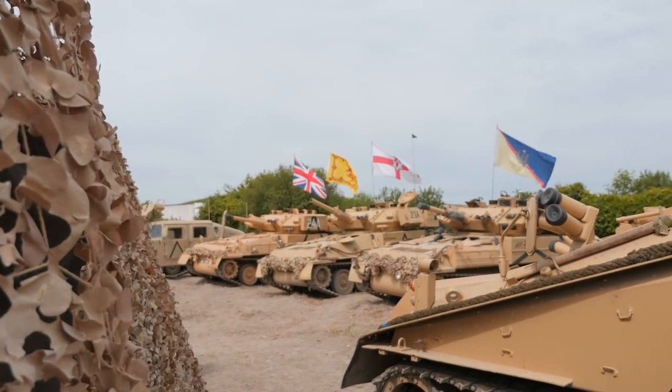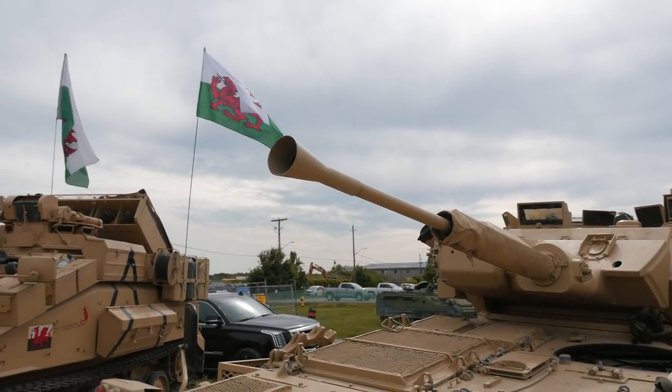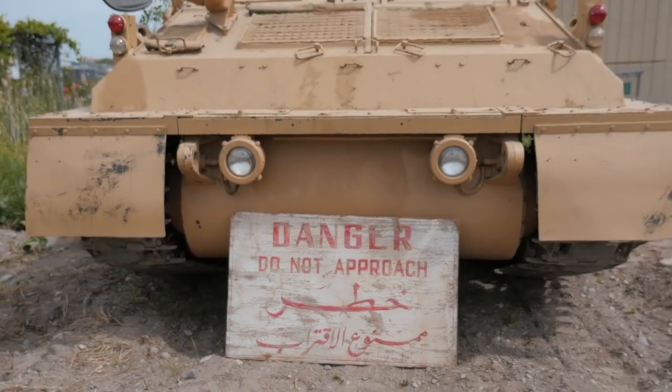They're all on the same chassis, and you'll see some of the others later — things like the Scimitars and the Scorpions, the Strikers, the Spartans and the recovery vehicles. But this particular vehicle is called the Assault and Command Vehicle.